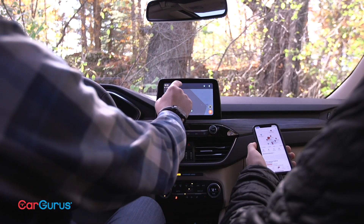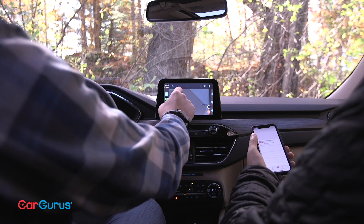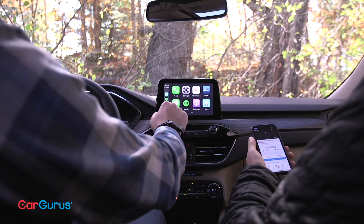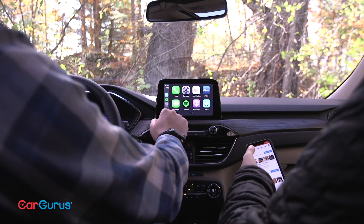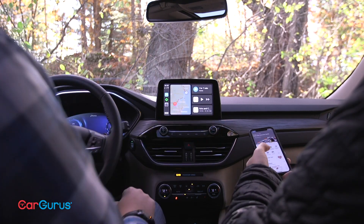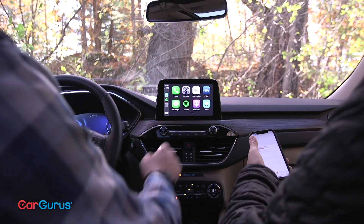If you already have a car with Apple CarPlay, you may have noticed its new look. That's thanks to a software update, and it's more than just a new design. You — or better yet, your passenger — can now operate your phone while it's projecting on the car's display. No more closing the CarPlay app screen when you need to use a different app on your phone.